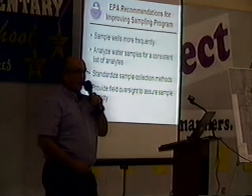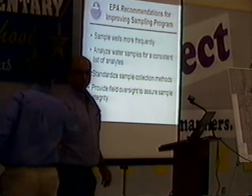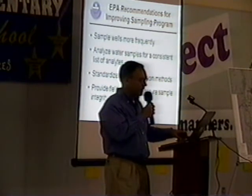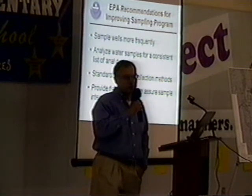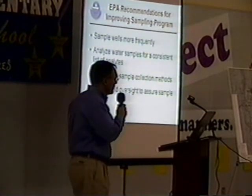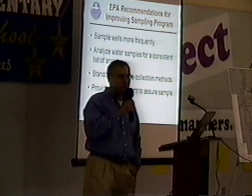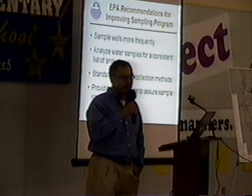I'd like to turn it back over to Dave, who's going to talk about some recommendations about the sampling program. As Victor described, taking a good look at the data leads us to the conclusion that the monitoring program is not as good as it exists — we need to monitor these wells more frequently. We've seen instances where a value was low four or five years ago and is now above the MCL, with the well not sampled in that period. We're using this domestic well data to determine whether wells are above the MCL and whether some kind of response action is required.